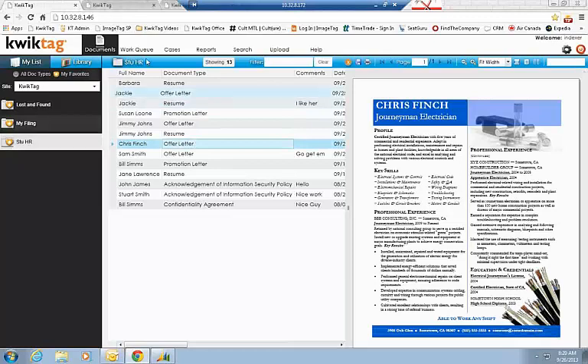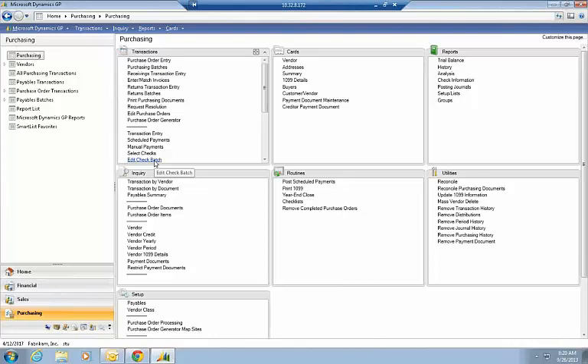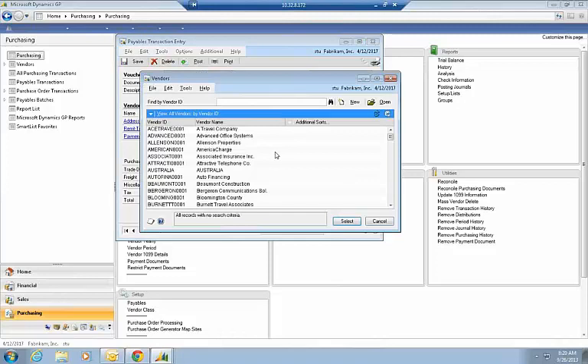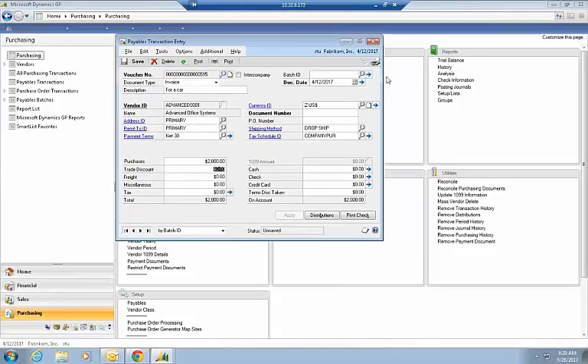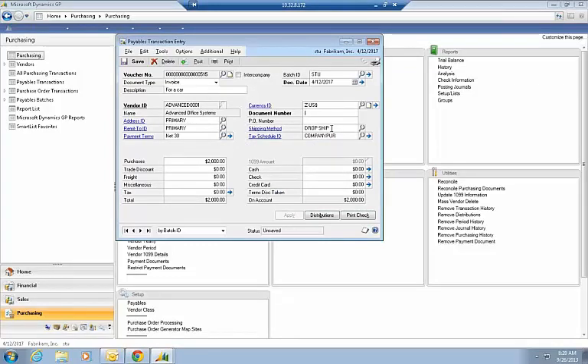Now I'll go into Great Plains to show you our process. What you see is something familiar — the Great Plains solution. I'm going to do a transaction entry: description for a car, vendor Advanced Office Systems, amount $2,000, picking the Stu batch, document number ADV3. Now I want to attach a paper document to this transaction.